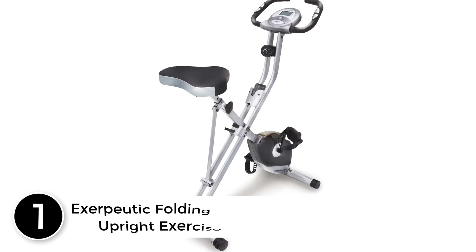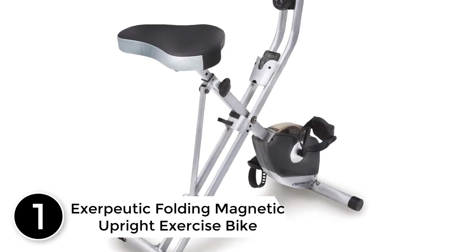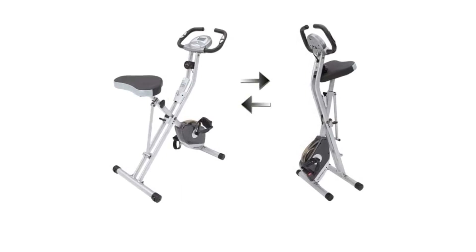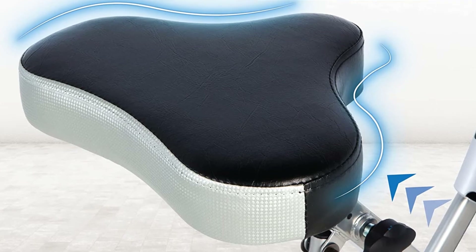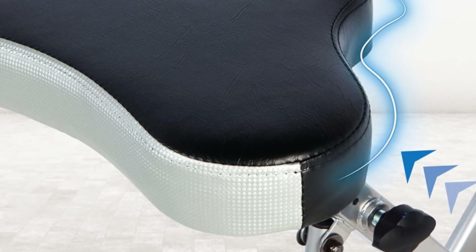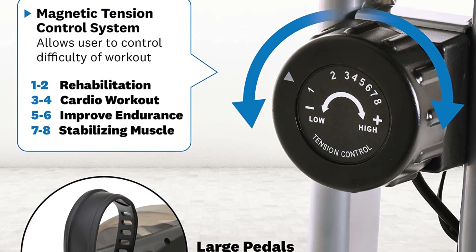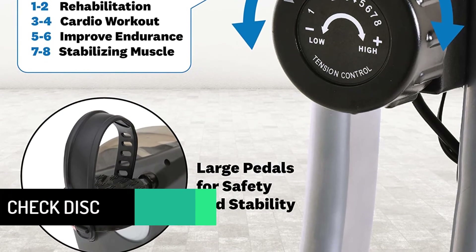Finally at number 1: EXERPUTIC Folding Magnetic Upright Exercise Bike. The EXERPUTIC Folding Exercise Bike is a men's health editor's choice that features a space-saving design. It is compact and extremely sturdy, and it has an extended load capacity. Using this product is very comfortable thanks to the large padded seat and quiet operation. You can choose from 8 levels of resistance that this bike offers. It handles a weight capacity of 300 pounds, which is considerably 75 pounds extra load capacity than others.